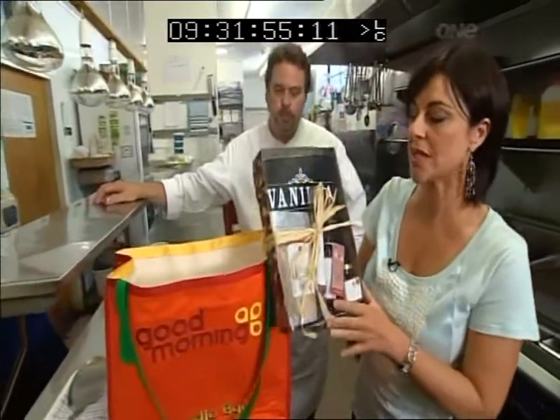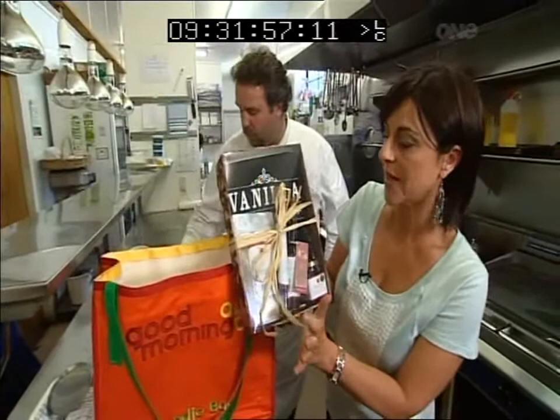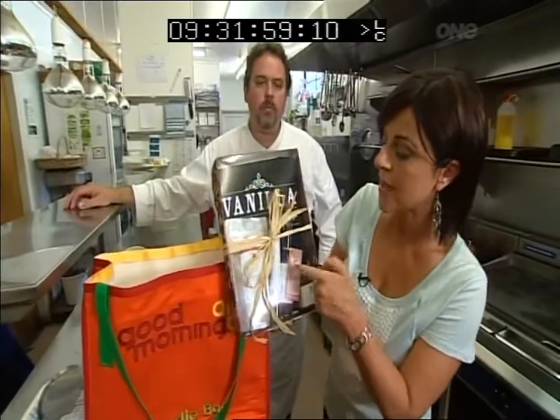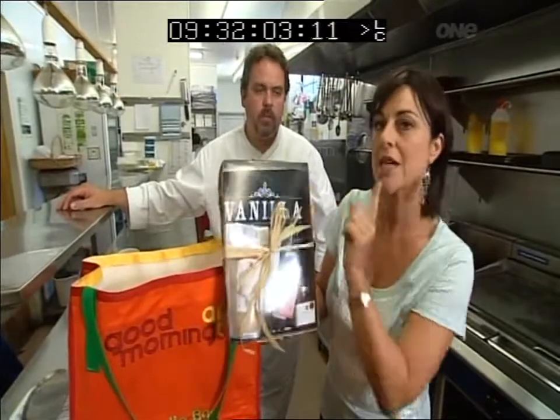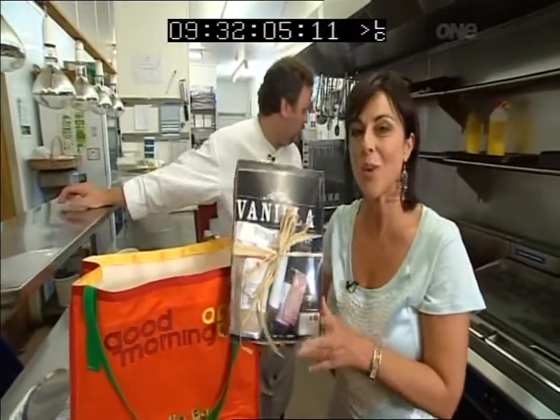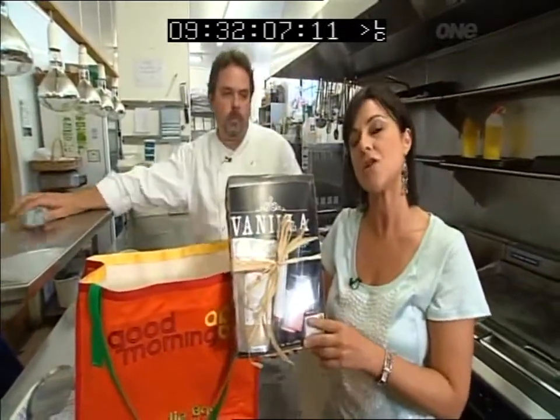You can try Martin's dish if you win today's goodie bag. We've got some vanilla bean sugar, some real pods, some essence, and of course some paste. And you can see there's a really cute tea in the back here as well. To be in to win this goodie bag, you can dial 0800 888 255.